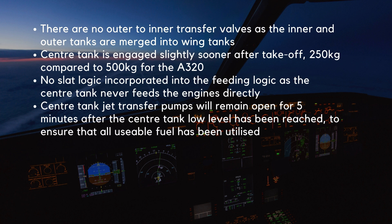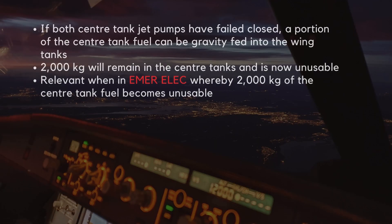On the A321, the center tank jet transfer pumps will remain open for five minutes after the center tank low level has been reached, to ensure that all usable fuel has been utilized. If both center tank jet pumps have failed closed, a portion of the center tank fuel can be gravity-fed into the wing tanks. However, a total of 2,000 kg will remain in the center tanks and is now unusable. This is especially relevant in the emergency electrical configuration, whereby 2,000 kg of the center tank fuel becomes unusable.